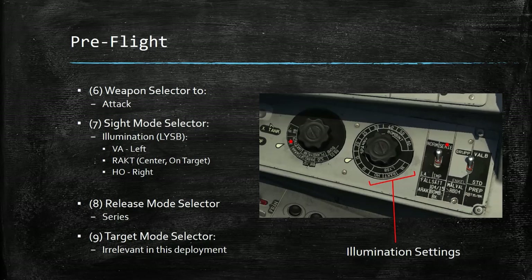Your sight mode selector in the illumination settings will show Va, Racked, and Ho — Va for left offset, Racked for center, and Ho for right offset. Your release mode selector is going to be in series, and your target mode selector is irrelevant in this deployment.